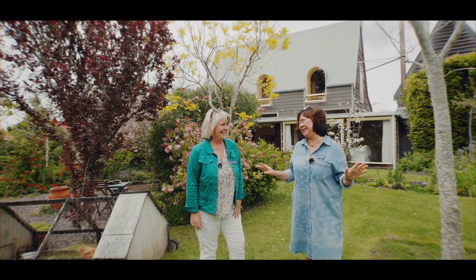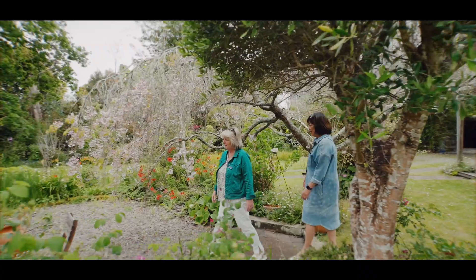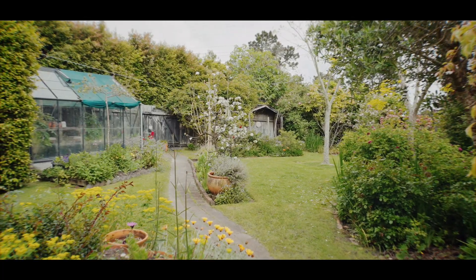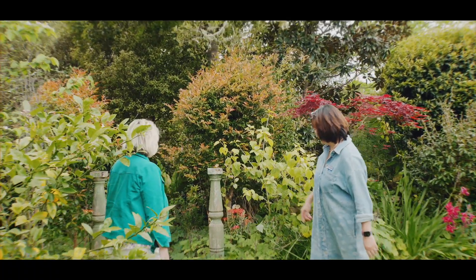Greenhithe surprises us all the time — it sure does. This is just a gem, it really is. It's an English country garden — you think that you're somewhere in England. Kensington Gardens? Anywhere like that. It's lovely.